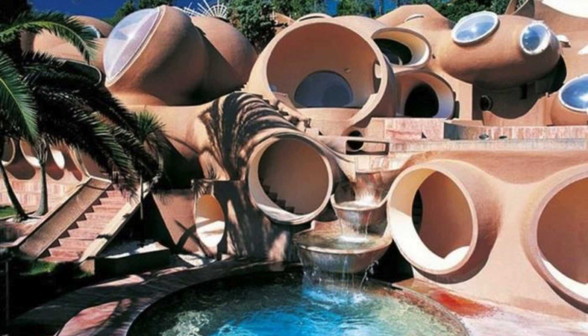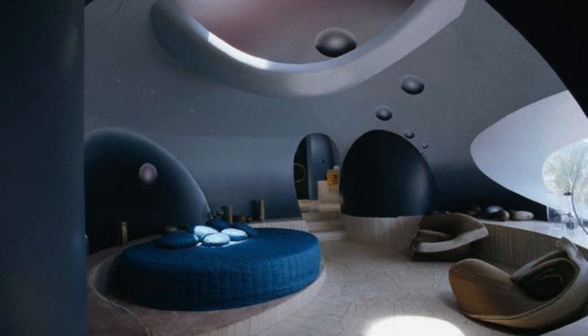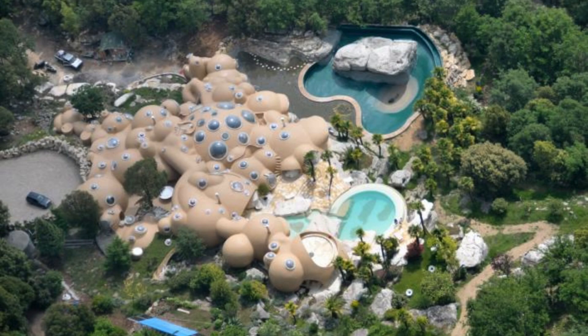6. Casa Bulle, Tourette-sur-Loup, France. On the outskirts of Tourette-sur-Loup, France, lies one of the most iconic houses in modern architecture, Casa Bulle, also known as Palais Bulles. Designed by Hungarian architect Antti Lovag, this house was built between 1975 and 1989 and stands out for its spherical and curved shapes, reminiscent of soap bubbles. Casa Bulle's innovative design was inspired by the rejection of the straight lines and angles that predominate in traditional architecture. According to Lovag, curved shapes are more natural and welcoming, creating a more harmonious and comfortable environment for residents.